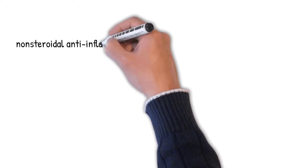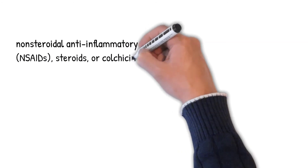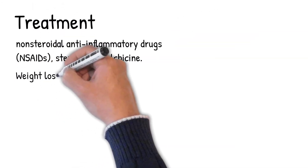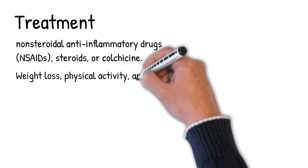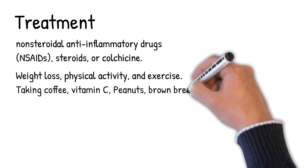Acute gout treatment includes nonsteroidal anti-inflammatory drugs (NSAIDs), steroids, or colchicine. Once the acute attack subsides, levels of uric acid can be lowered via lifestyle changes — including weight loss, physical activity, and exercise.